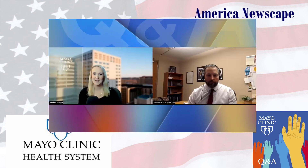Here with us to discuss is Dr. Travis Grotz, a surgical oncologist at Mayo Clinic. Welcome to the program. So what cancers can be treated with HIPEC and which patients would be eligible for this?